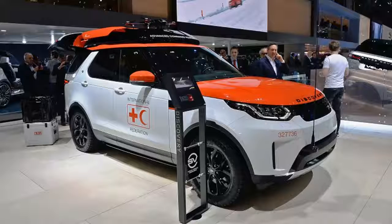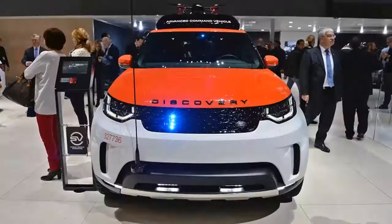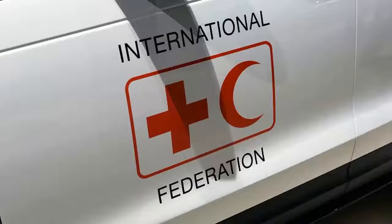Officially called Project Hero, the vehicle features a roof-mounted drone landing system. Project Hero's drone setup has self-centering and magnetic retention tech that allows a small UAV to land while the vehicle is in motion. Jaguar Land Rover says this is the first system of its kind.